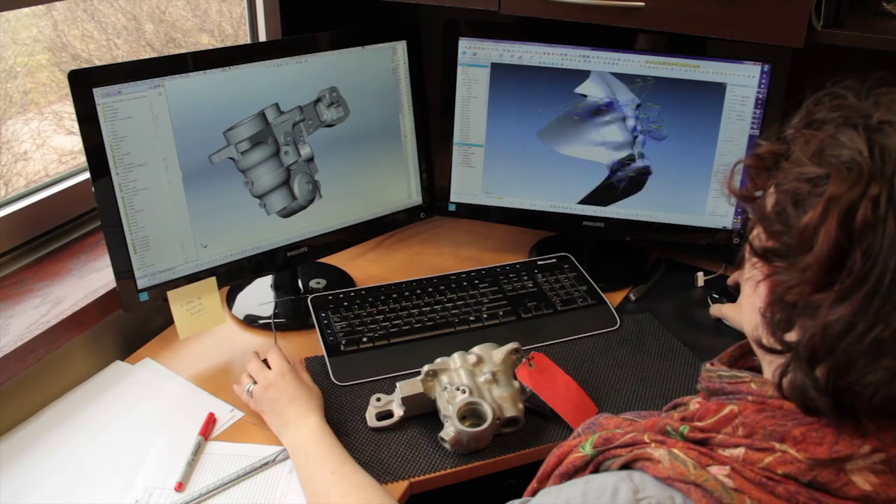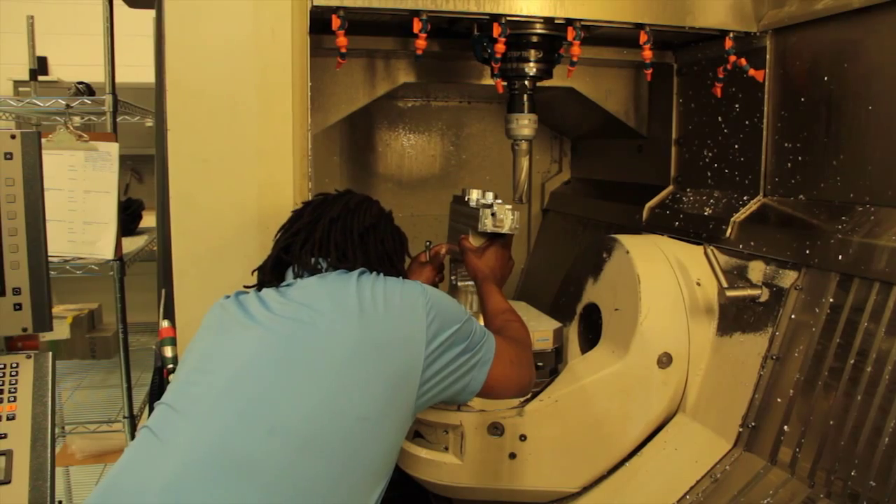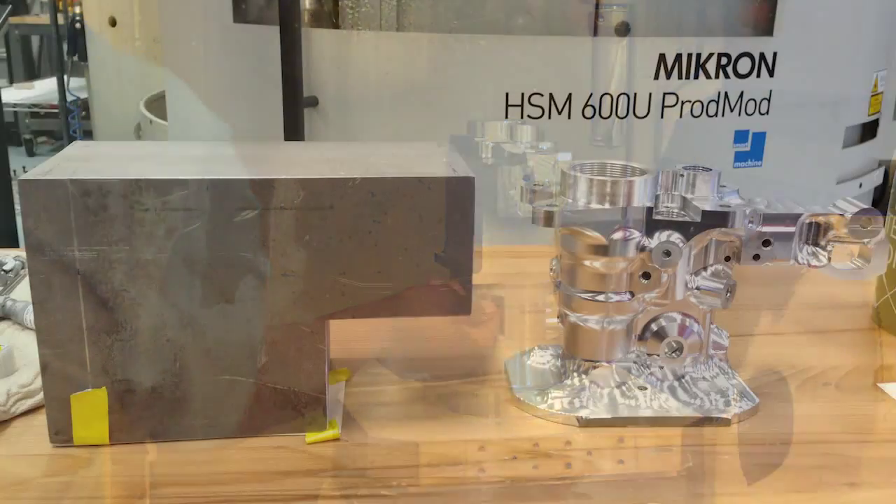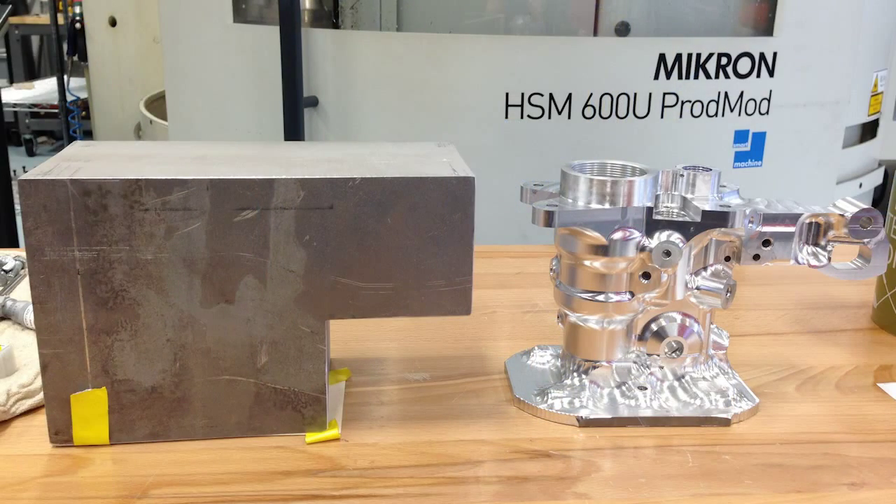We design our own products and make improvements on OEM parts — basically aftermarket parts. We can identify a product where there's a shortage or some sort of need in the industry, target that, design a product, and have it on the market in a very short timeframe.